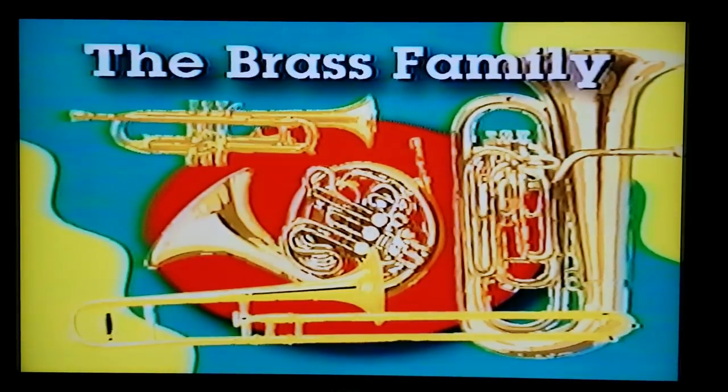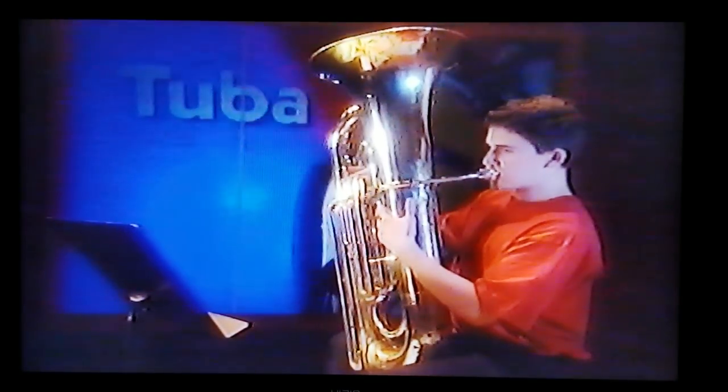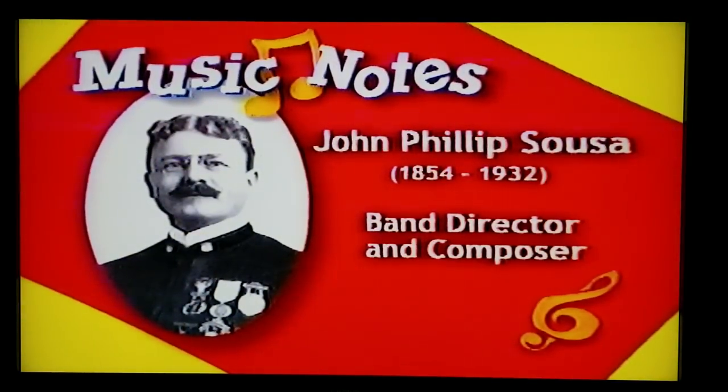Now that we've heard the whole brass family together, let's find out more about each instrument. The tuba is the largest and heaviest of the brass family and sounds a little like a foghorn. But for all its size, it can play surprisingly light, fast notes. By operating the three valves, the tuba player makes the pitch go higher or lower. The tuba's mouthpiece is huge and covers almost all the player's lips. The sousaphone is a tuba specially designed to be played while standing or walking. It curls around the player's head and rests on the shoulders so it can be carried in a marching band. The sousaphone was named for John Philip Sousa, a famous band director and composer of marching music.